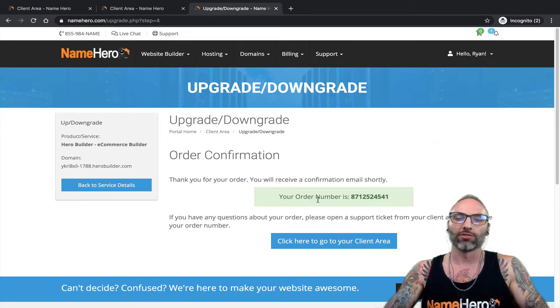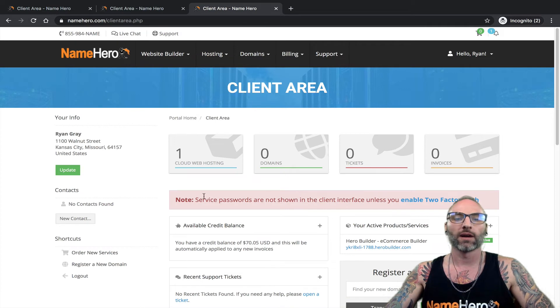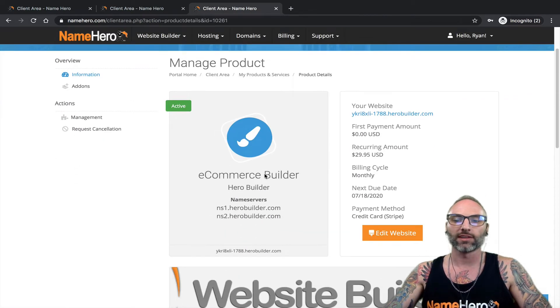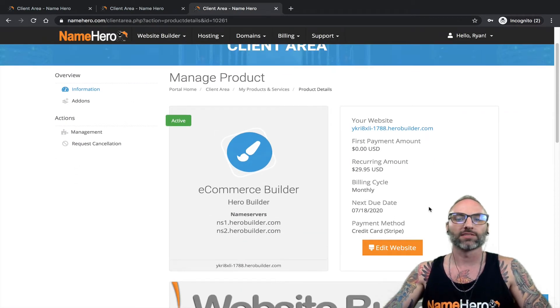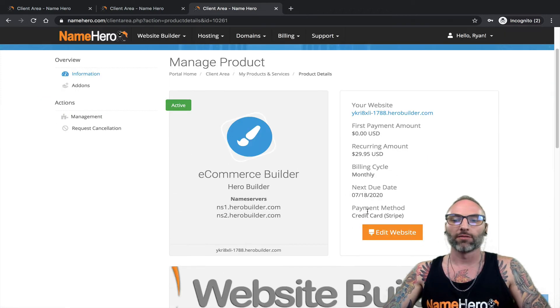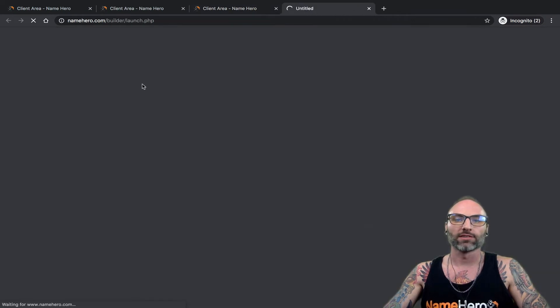My order automatically went through because I had credit added beforehand. After you make your payment, the upgrade is immediately confirmed. If I go to my client area and click on 'Cloud Web Hosting,' you can see it now says 'E-commerce Builder' with the same subdomain I've been using. When I click it, I no longer see the big red box — I've got a paid package, recurring at $29.95 a month, next due July 18th, charged via Stripe.